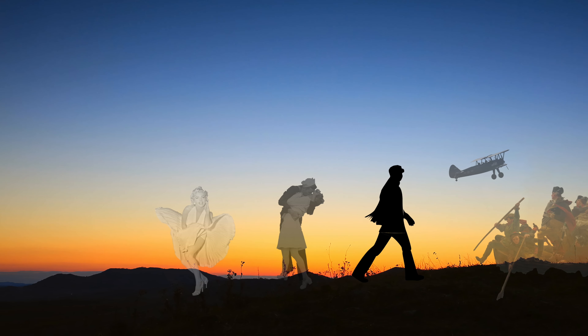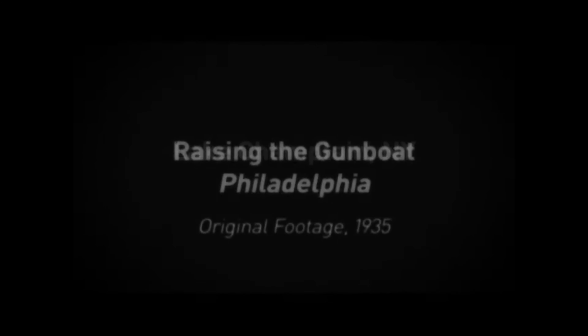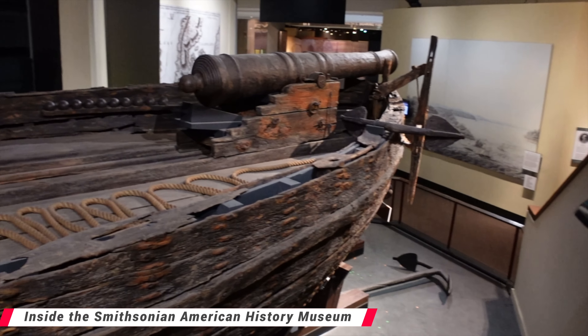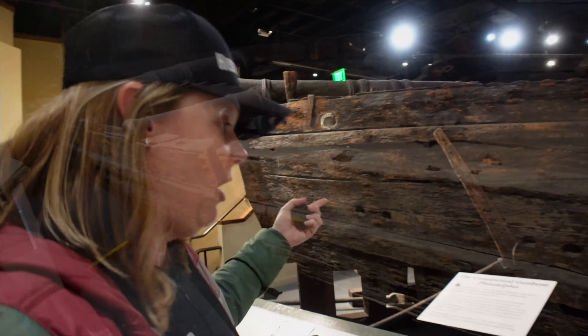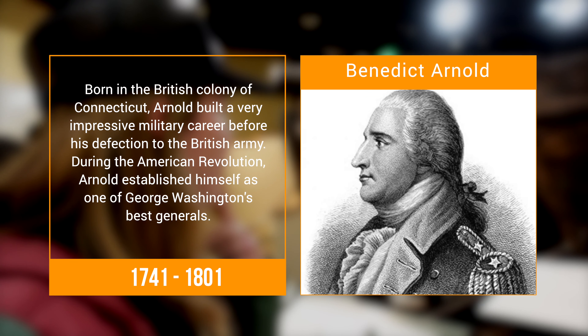At first I wasn't going to make a video and then I saw this artifact and it blew my mind. This is the Continental Gunboat Philadelphia from 1776. This is from the Battle of Saratoga, and what is amazing about the Battle of Saratoga is this is where Benedict Arnold fights for America — basically he's the hero of Saratoga. It's a turning point for when the French join the American Revolution.